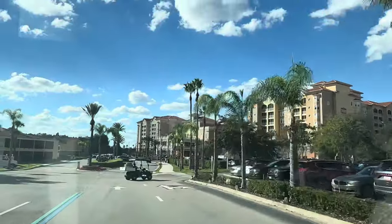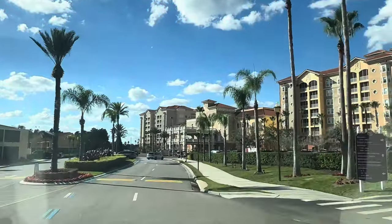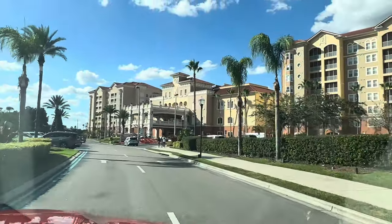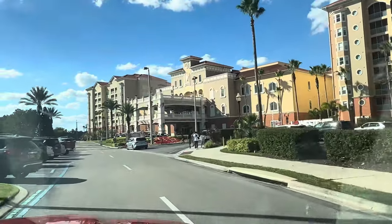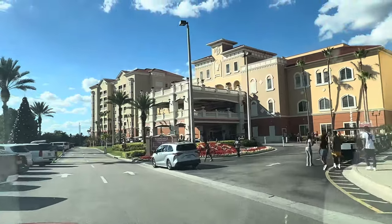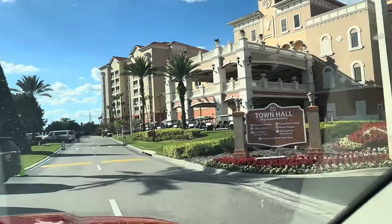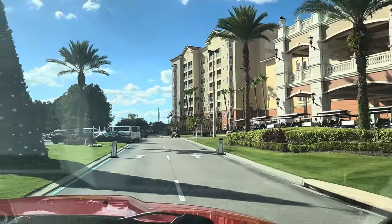When you come in here, you check in at this large building to the right. Very nice lobby — there are places to get tickets to all the major theme parks: Disney, Universal, SeaWorld, Legoland, all the ones in the general area — and valet parking. The grounds are kept up nicely. There's a Christmas tree right there to the left.